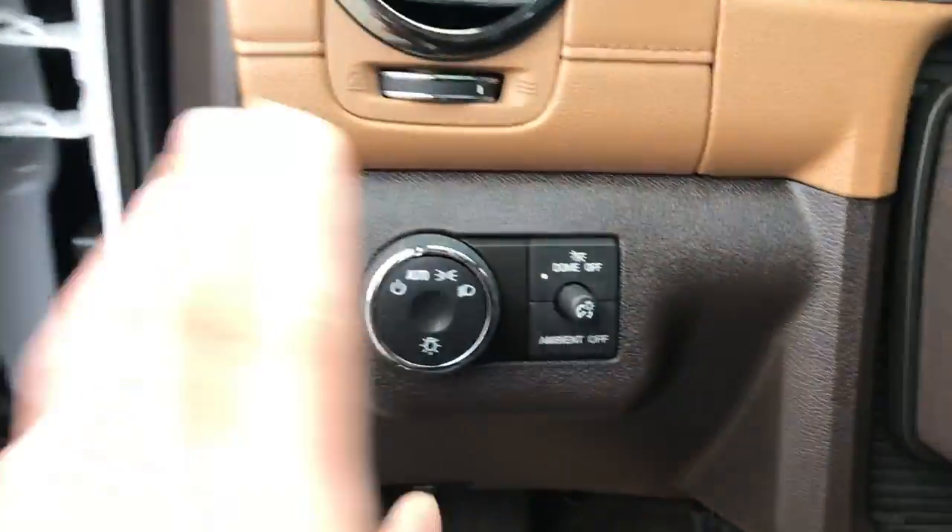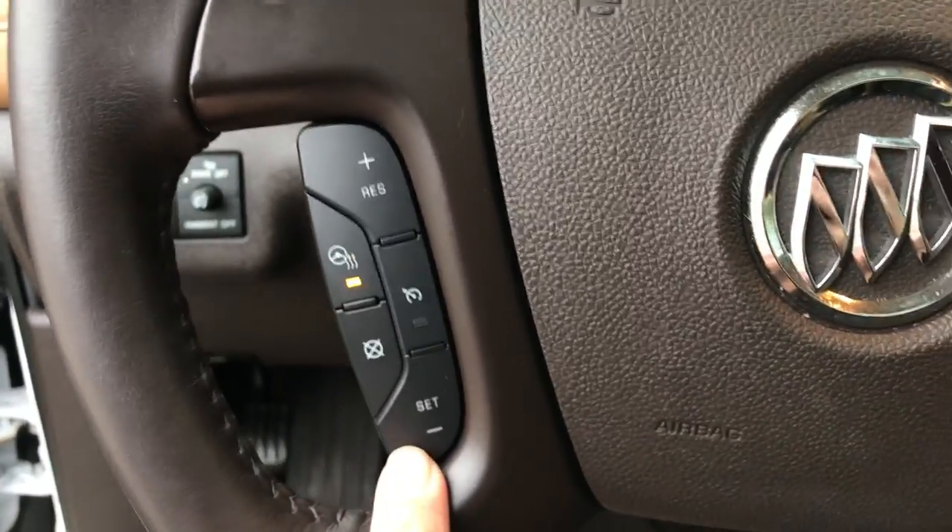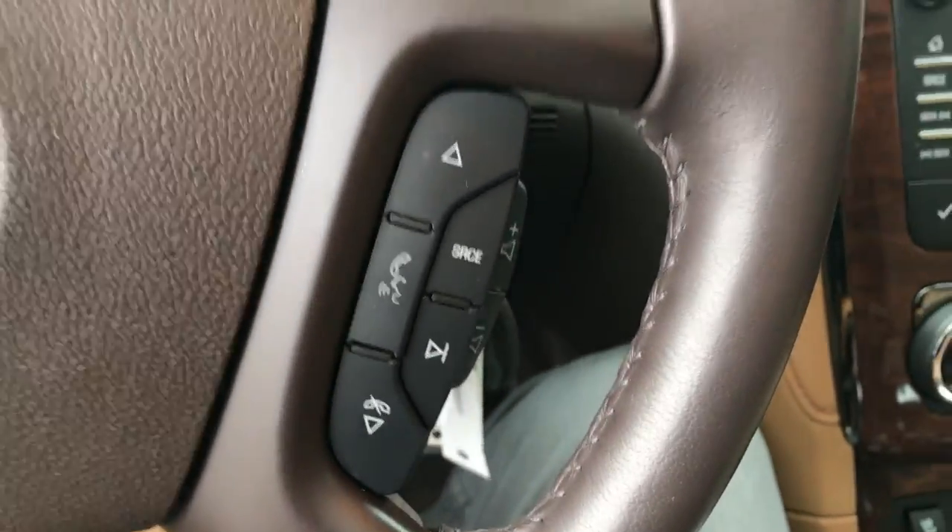Step on inside — got your lighting controls, and you also have your power tilt and telescopic wheel. Got your heated wheel, got your cruise, and some audio functions here on the wheel as well.